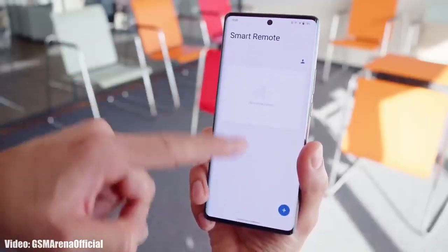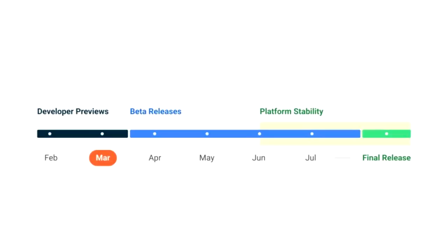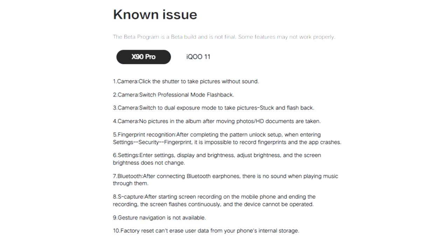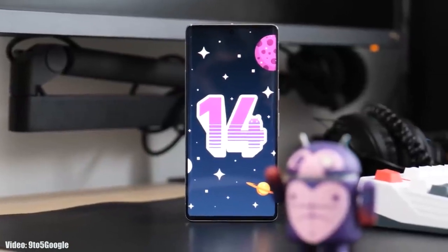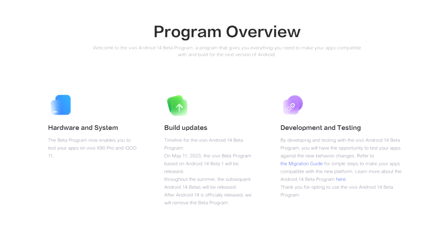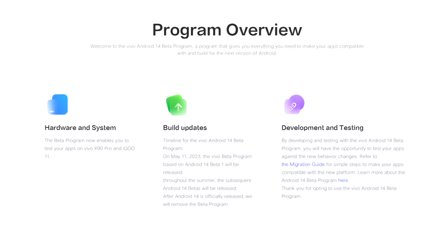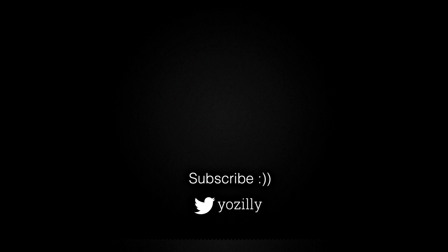You can install this beta update on your Vivo X90 Pro as it is globally available, but it's suggested to wait for the official Android 14 stable release, expected in August. Beta updates often have bugs and are not stable, so it's better to wait. But for now, the beta update is available to download on the Vivo X90 Pro.